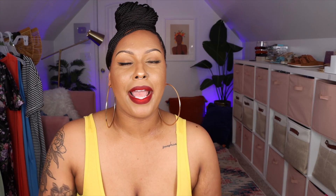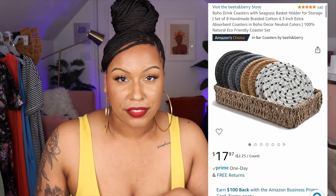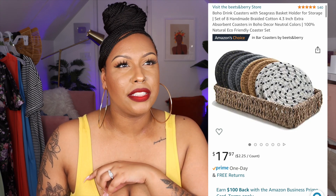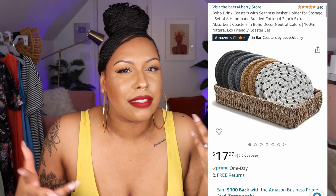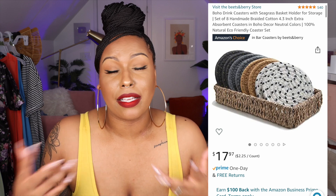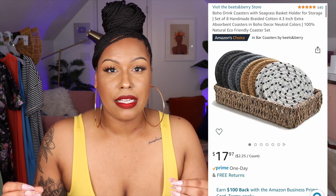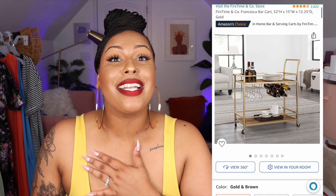I got a coaster pack for our living room because you don't want people messing up your coffee table. It comes with three or four different colors — more mellow, muted earth tones like black and cream. Highly recommend it. It comes in a cute little basket to store them in, so we just keep that on our coffee table.